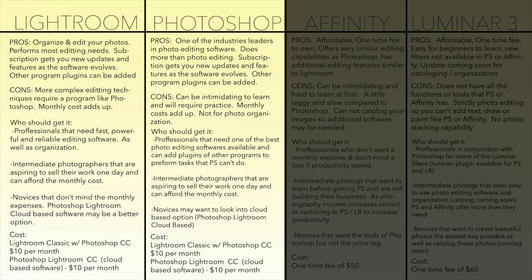Lightroom is relatively easy to learn and it's great for basic photo editing and cataloging, while Photoshop is a lot more vital for complex shots which require masking, stacking, or using other tools that are not available in Lightroom. Photoshop will take longer to learn than Lightroom and can be intimidating at first.